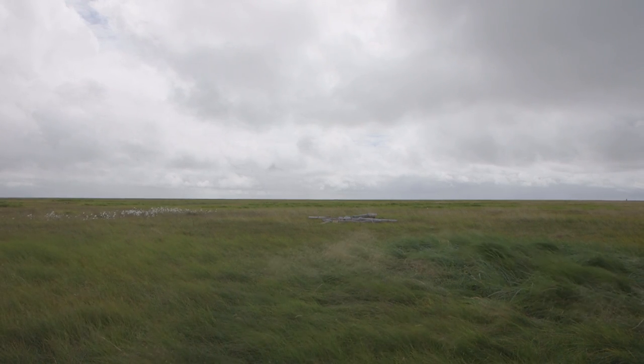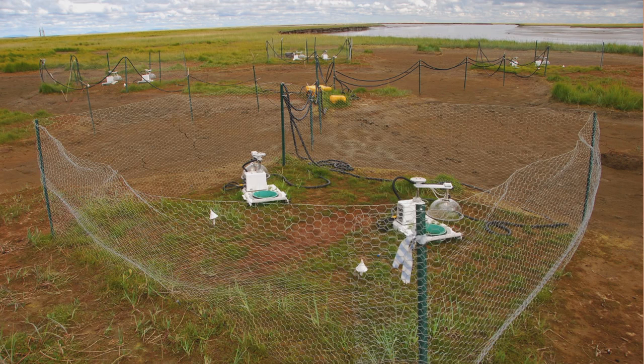Our eight different chambers are on eight different study plots looking at an early grazing treatment, a typical timing of grazing treatment, late grazing, and no grazing — each of those with an advanced growing season and an ambient growing season.